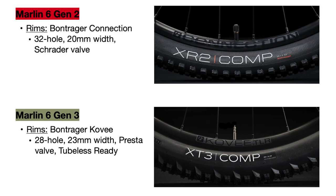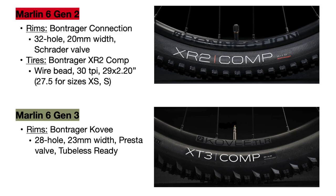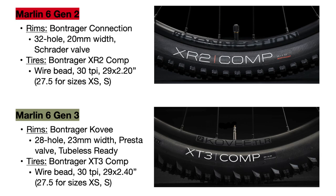Next are the tires. The Gen 2 Marlin 6 uses Bontrager XR2 Comp tires that are 30 TPI and 29 by 2.2 inches wide in most sizes. The new bike uses a brand new line of Bontrager tires known as the XT3 tires — specifically the XT3 Comp tires, also 30 TPI, but wider at 29 by 2.4 inches in most sizes for some extra stability.